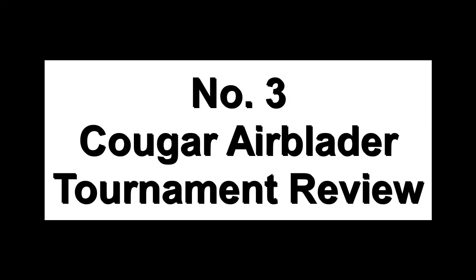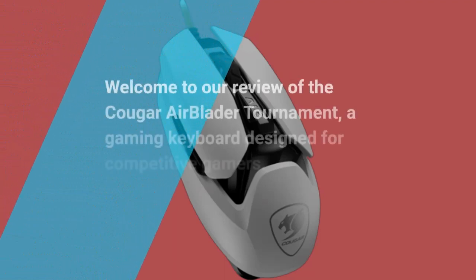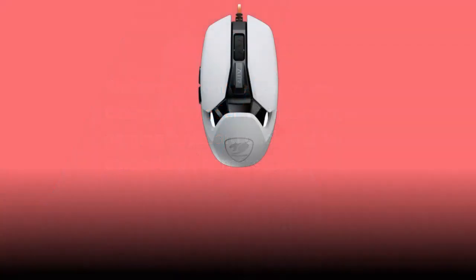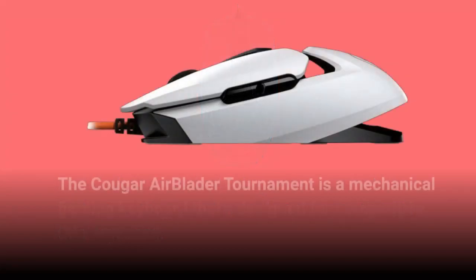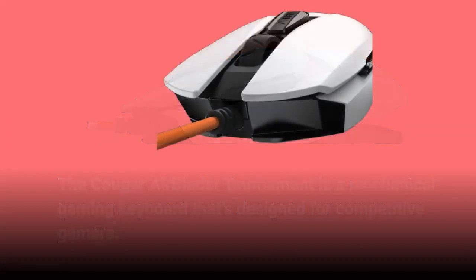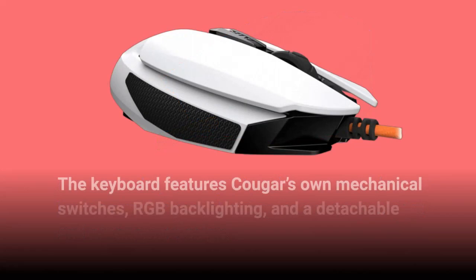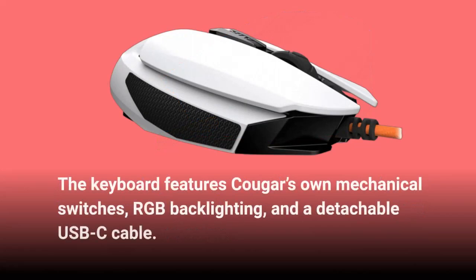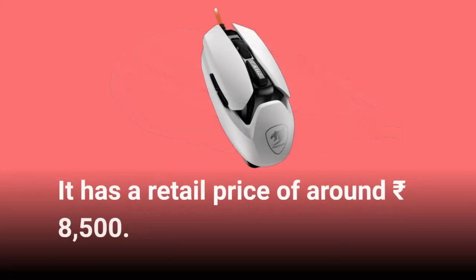Number 3: Cougar Airblader Tournament Review. The Cougar Airblader Tournament is a mechanical gaming keyboard designed for competitive gamers. It has a tenkeyless layout, which means it doesn't have a number pad, allowing for a more compact and ergonomic design. The keyboard features Cougar's own mechanical switches, RGB backlighting, and a detachable USB-C cable, with a retail price of around 8,500 rupees. It has a sleek and minimalistic design with a matte black finish and RGB backlighting customizable using Cougar's UX software.